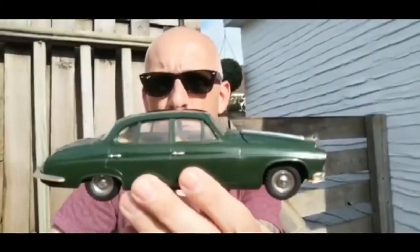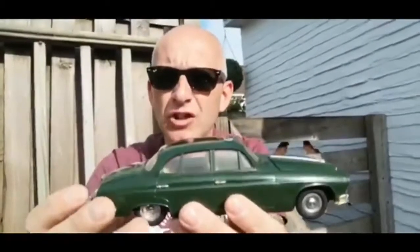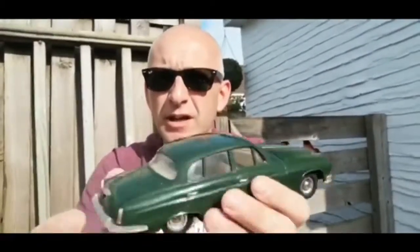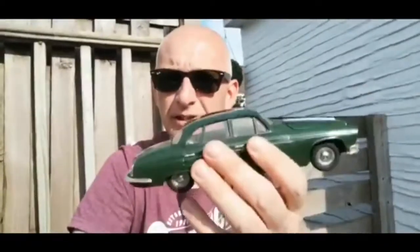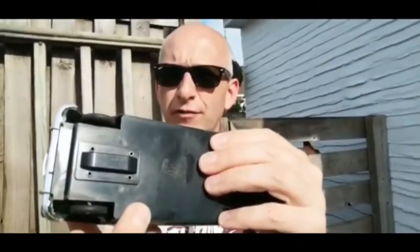Made in Hong Kong by a company called OK Toys. They made a lot of plastic toys, slightly larger than the Corgi toys and the Dinky toys. These were aimed for cheaper pocket money in the toy shops, but they have a friction drive on the front wheels.